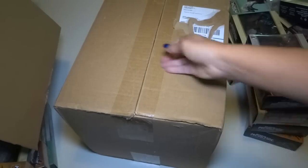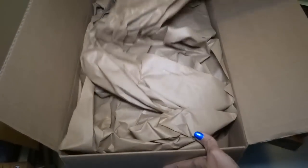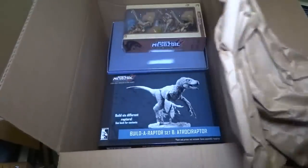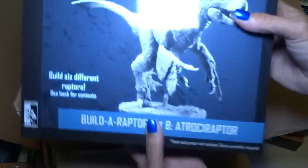And in this box — this is the box that shipped earlier — we have a display stand, play set type of things, and the babies, and some other random things. Maybe a Build-A-Raptor set. Yeah! These are so cool. I can't wait to do this.